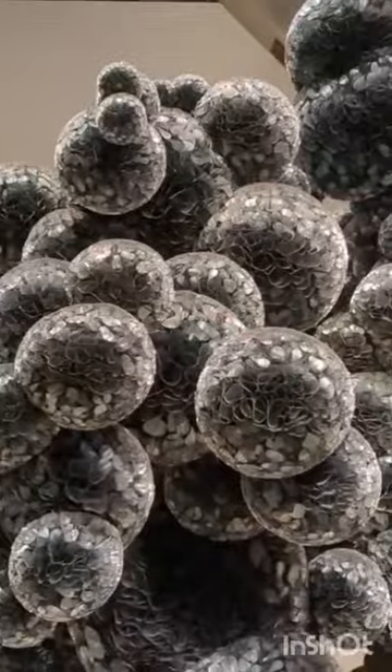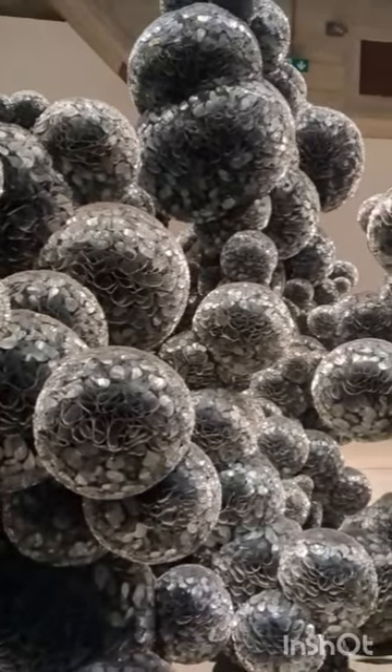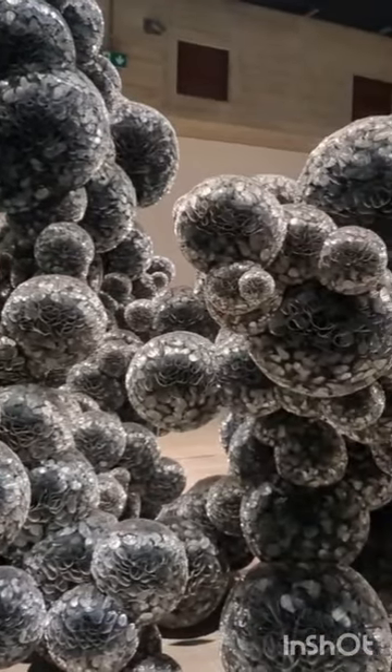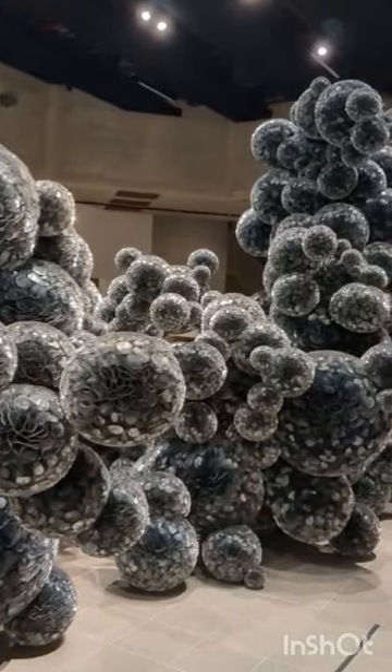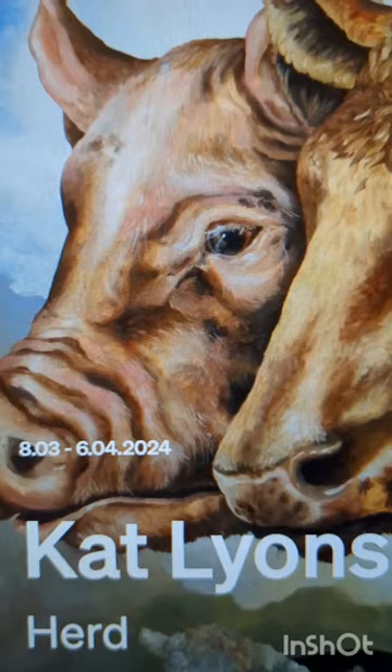High War Gallery explores modern sculptures capturing motion, change and evolving forms. When Forms Come Alive features works expressing fluidity and growth.